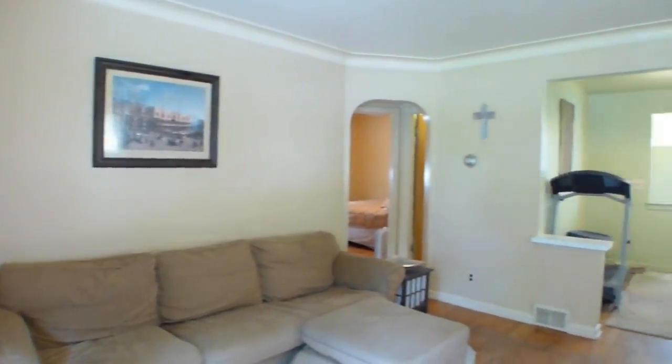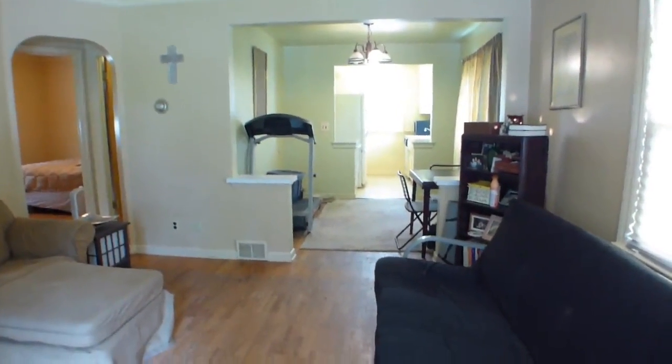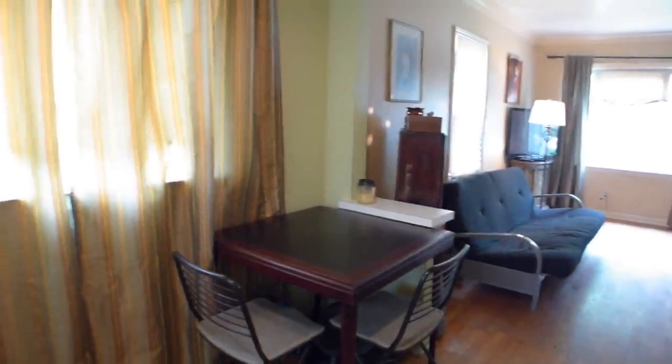The living room has lots of character with the oak floors, arched doorways, large vinyl viewing window, and plaster cove ceilings.